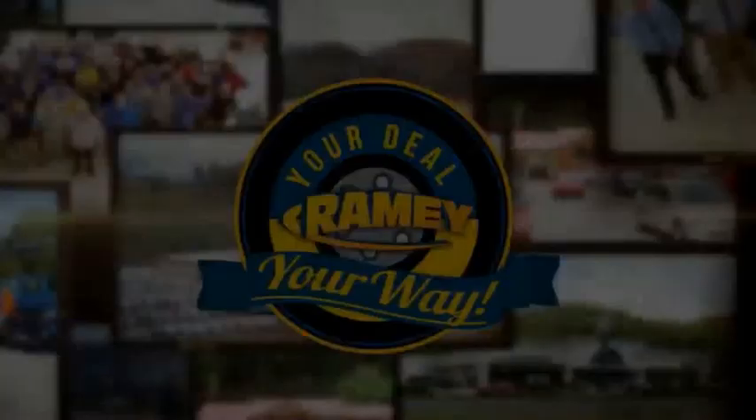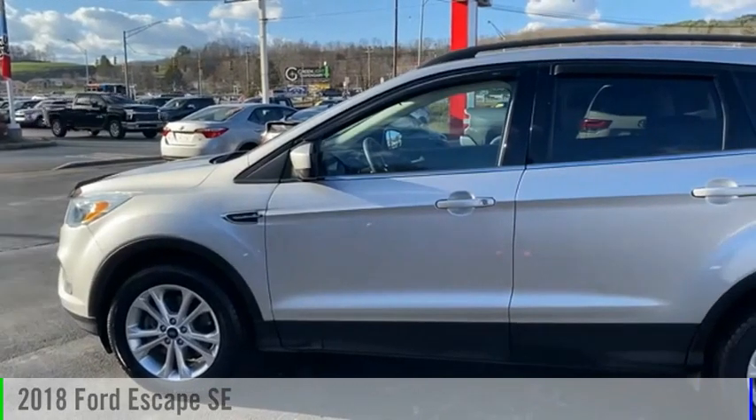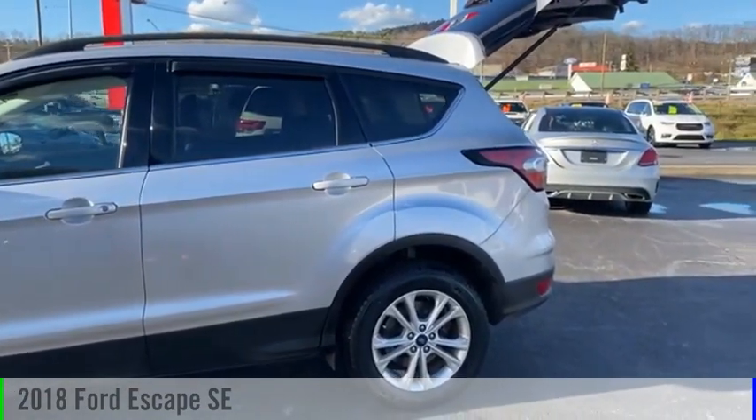Rainey, it's your deal, your way. Take a ride in the 2018 Escape.